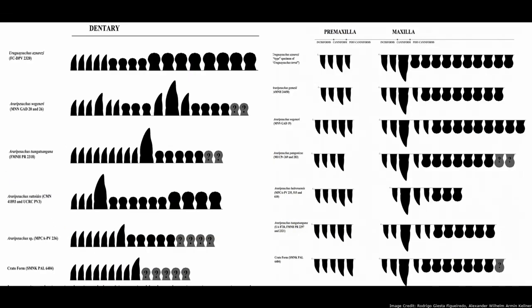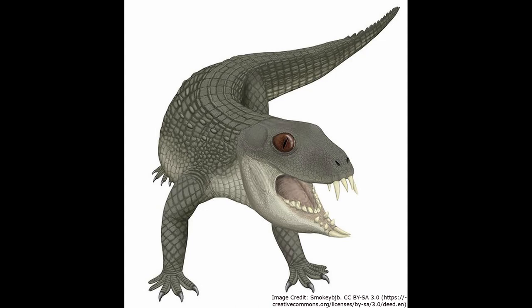However, while the teeth of Eryripisuchus were a lot more variable than those of crocodilians, they still paled in comparison to the even more specialized teeth of most other Nodosuchians.